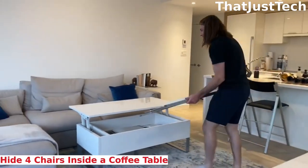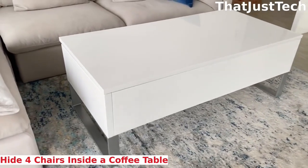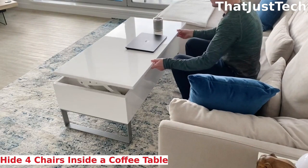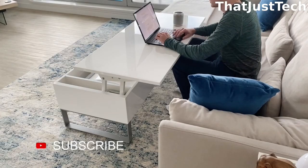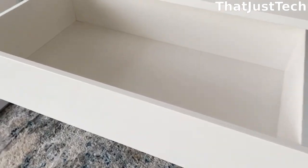Have you ever seen a coffee table that can store four chairs? Today, we're introducing the Trove Storage Table. It's a large coffee table with deep and wide storage space, featuring a lift-off top for easy access during work or snacking in front of the sofa. Inside the Trove, there's protective storage where you can safely keep four nano chairs or any other items, thanks to its eight inches of depth and spacious surface area — perfect for board games or whatever you like.